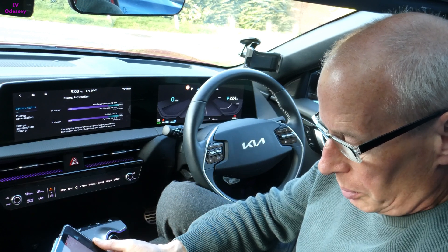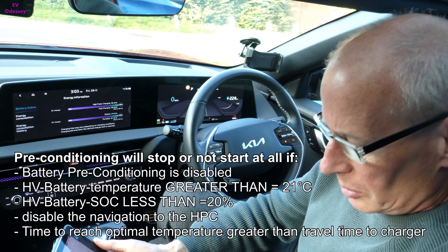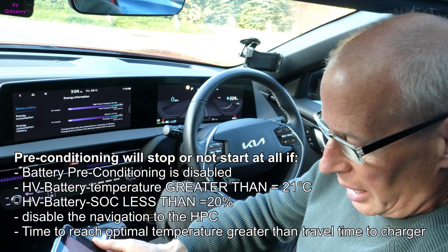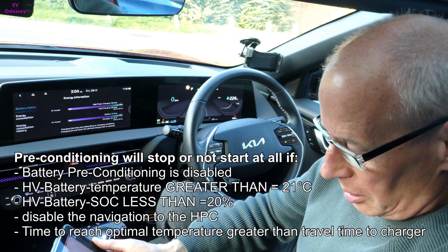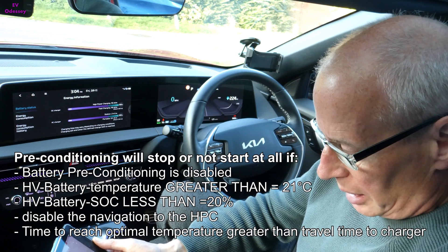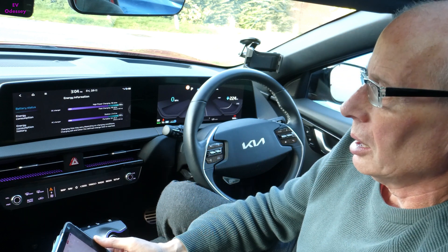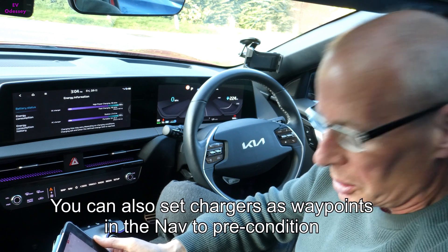Preconditioning will stop or not start at all if battery preconditioning is disabled, if high voltage battery temperature is greater than 21 degrees C, if state of charge is less than 20%, if it's disabled in the navigation, or if time to reach optimal temperature is greater than travel time to the charger. Also, as I mentioned in my previous video, you've got to be 25 miles — or 40 kilometres — away from the charger for it to start kicking in.